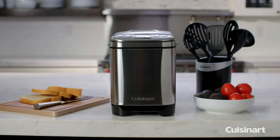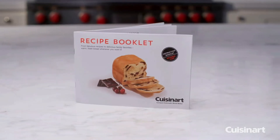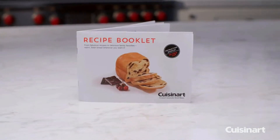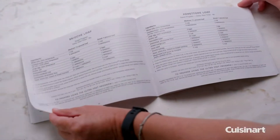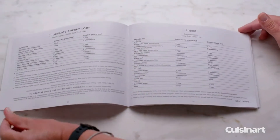Cuisinart quality technology promises superior crust color and texture. It features a vertical baking pan for a counter-friendly compact design, a removable kneading paddle and bread pan, a lid with viewing window to monitor the process, and an interior light to check bread as it bakes.